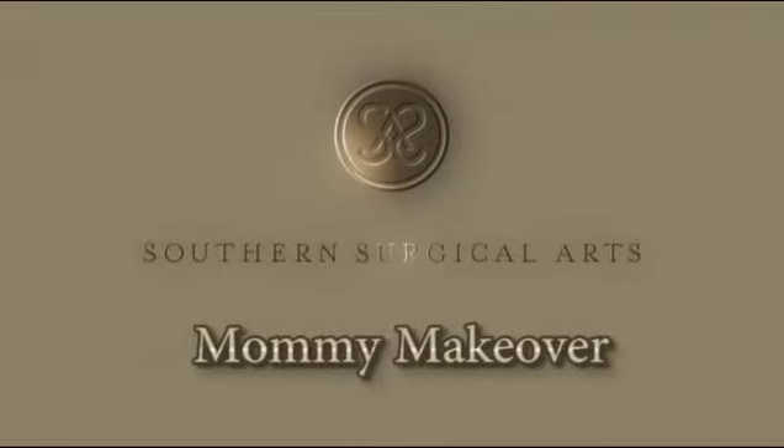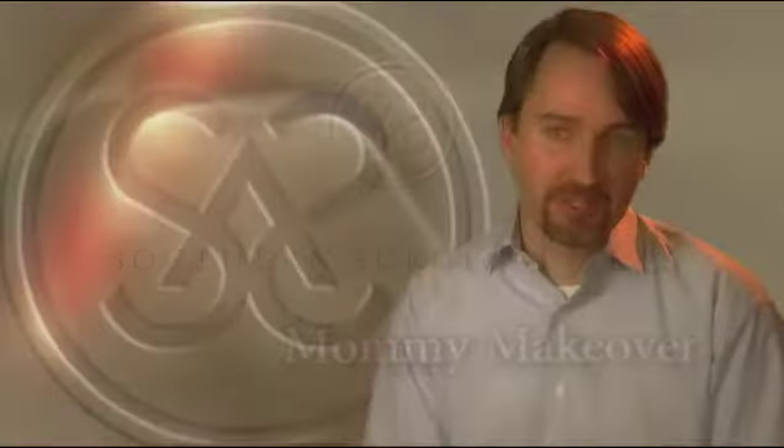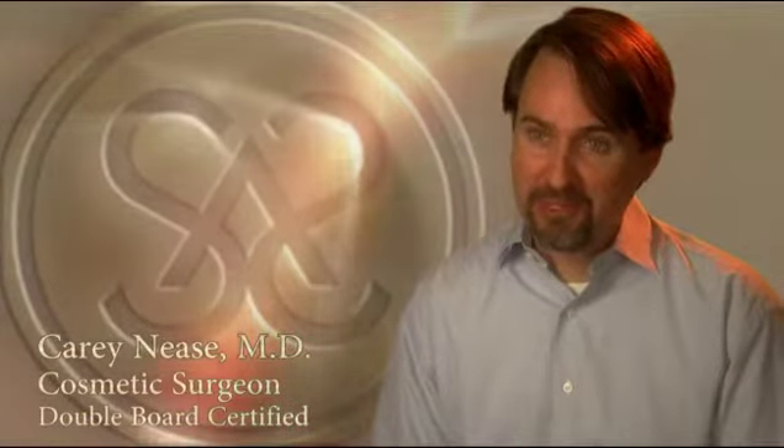The Mommy Makeover is a procedure we offer at Southern Surgical Arts that often involves multiple procedures including the breasts, abdomen, and thighs. A good candidate is any woman who's unhappy with their appearance — typically a mommy who's had several children and wants to get back to where she was pre-pregnancy.